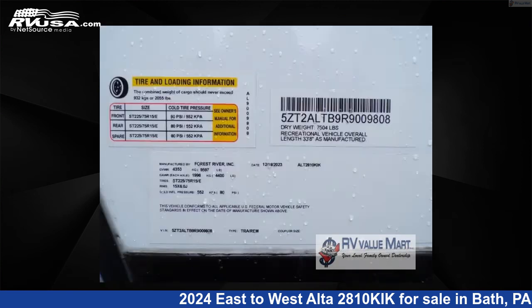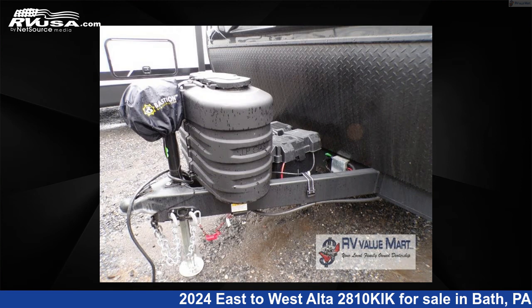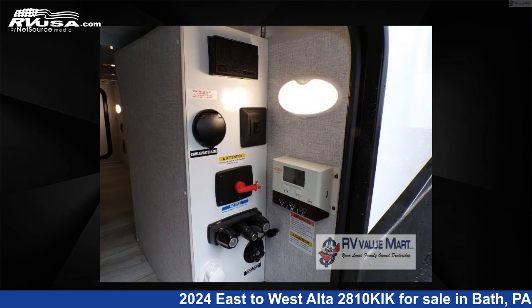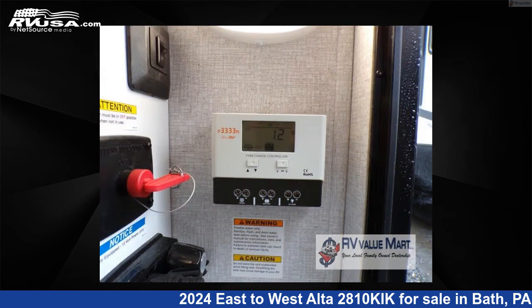This new East to West is 33 feet 0 inches in length and features an Ansonia stone interior, sleeps 5, slide out, and 53 gallons freshwater capacity. The floor plan layout of this travel trailer features a front bedroom, kitchen island, and outdoor kitchen.